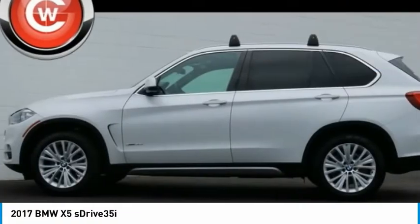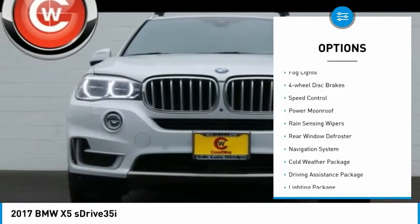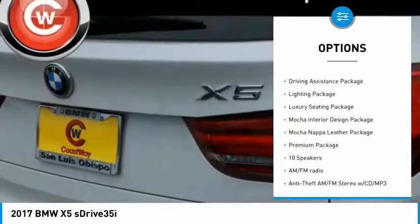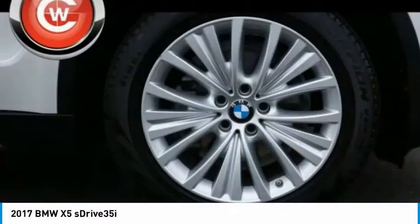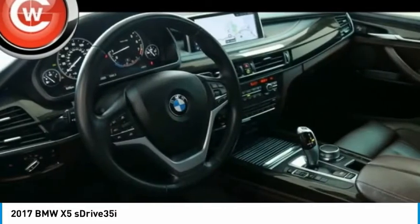Here are some of this vehicle's great options: electronic stability control, brake assist, traction control, remote keyless entry, fog lights, four-wheel disc brakes, speed control, power moonroof, rain-sensing wipers, rear window defroster. Come take a test drive today!